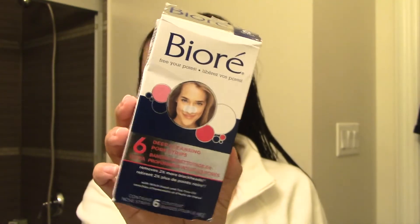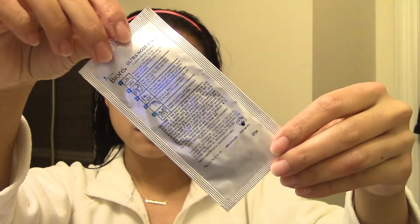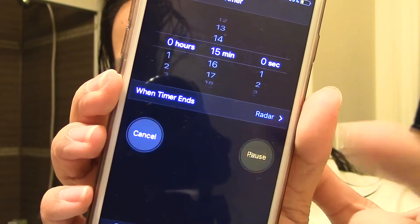Next I'm taking these Biore pore strips. I only do it about once a week, or when my blackheads are starting to look really gross. I take the strip and put it on my damp skin, then pat it dry with a towel, and set a timer for about 15 minutes. It's really not cute. Now that I'm back, I'm peeling it off — it kind of hurts.